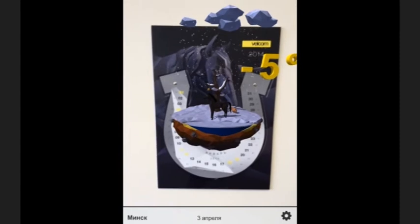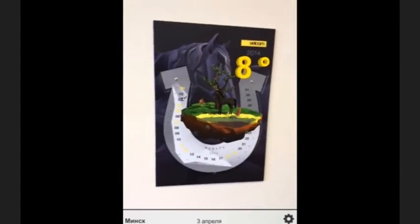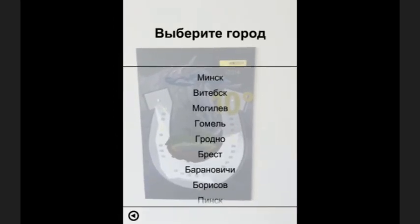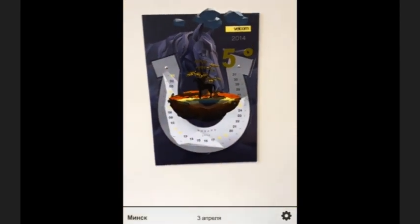You'll get the live illustration of actual weather conditions. With a single tap, you can change the place and get an hourly forecast up to three days ahead. Weather animation depends on the season. Horseshoe augmented.